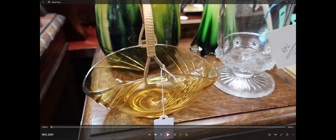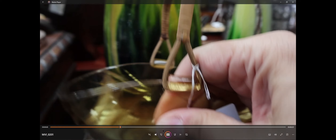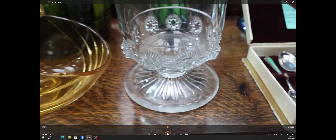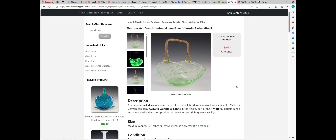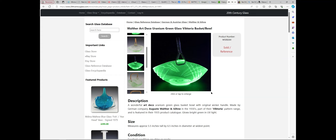Another piece I've been able to identify is this bowl here - I picked it up and had a look. On the 20th Century Glass website I found it: it's by August Walther and Sohn, a German company, made in the 1930s. It's shown in a different colour but it is exactly the same basket shape. You can see the swirl on the bottom. Apparently there's a product catalogue from 1935 for it.